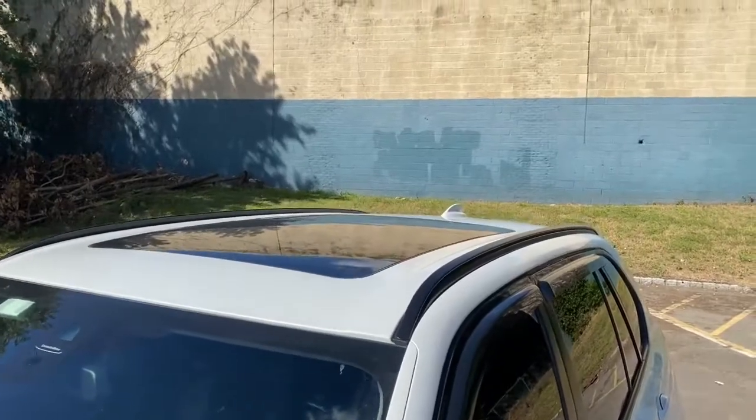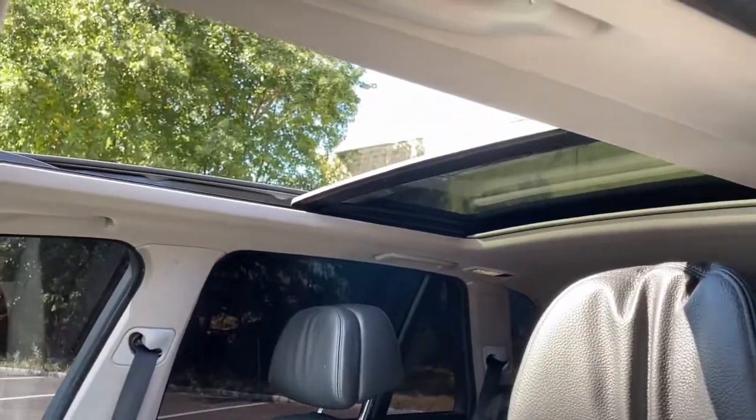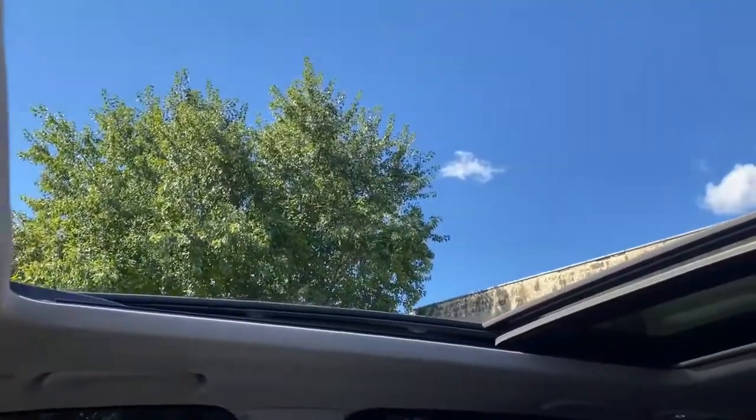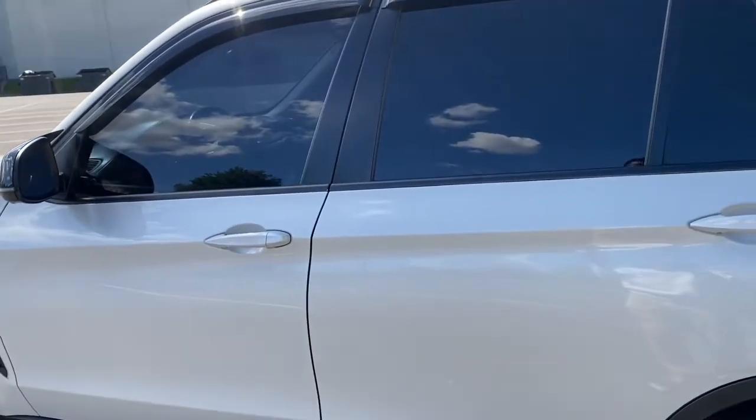The next thing on this list has to be this massive panoramic sunroof. It takes a long time to go back but look how far it goes — it lets so much air and light come in. It's really awesome, I really love having this thing open especially at night time, but on the hot days you might want to close it.